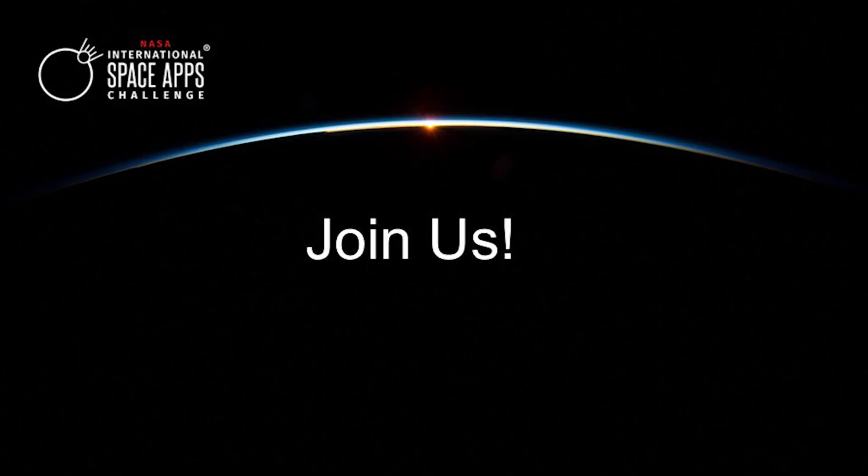Do you want to apply your skills to real-world challenges? Join us in this challenge and demonstrate that NASA's wealth of Earth observations data can detect and address the most critical changes to our planet's ecosystems. Join us!